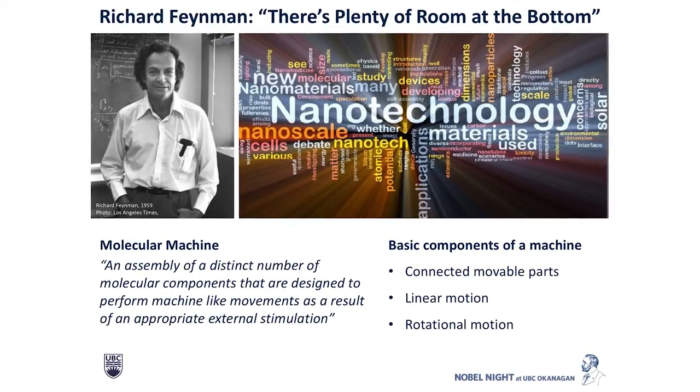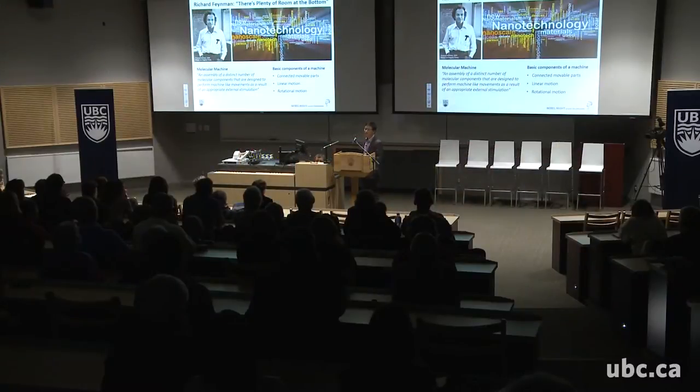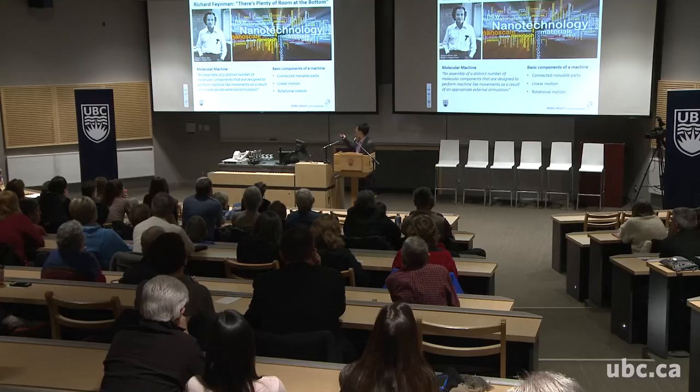I'm just going to give a little historical background. In 1959, this famous American physicist Richard Feynman gave a public lecture where he mentioned the phrase 'there is plenty of room at the bottom.' What he was saying is that by making things smaller and smaller, there is going to be greater and greater potential in developing new technology and sciences. This famously predicted the emergence of nanotechnology.